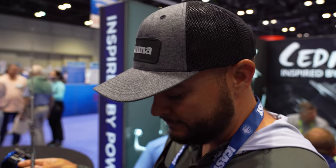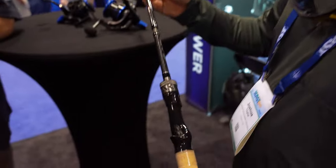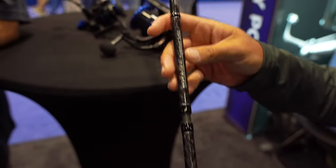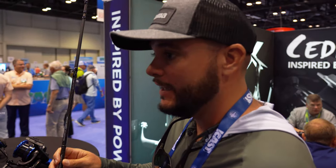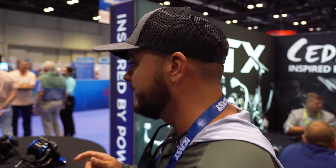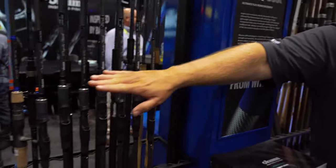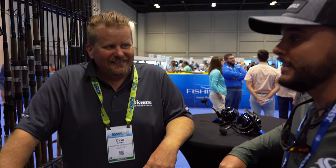The reel seat designs they've been putting on the rods have been really nice. That Psycho Stick bass rod paired with the Helios — that's been a smooth combo. Some of the Psycho Sticks right behind us there if you guys haven't seen that lineup. And look at that Makairo!